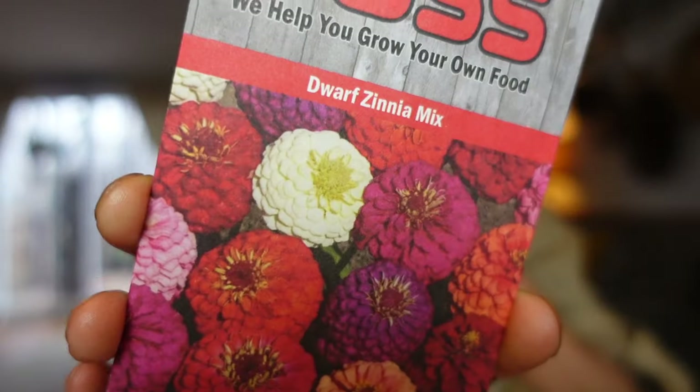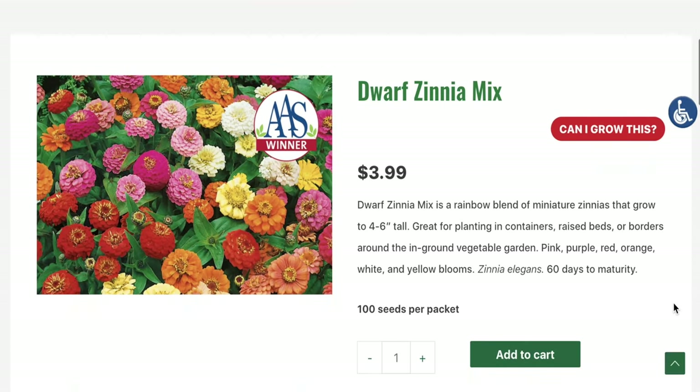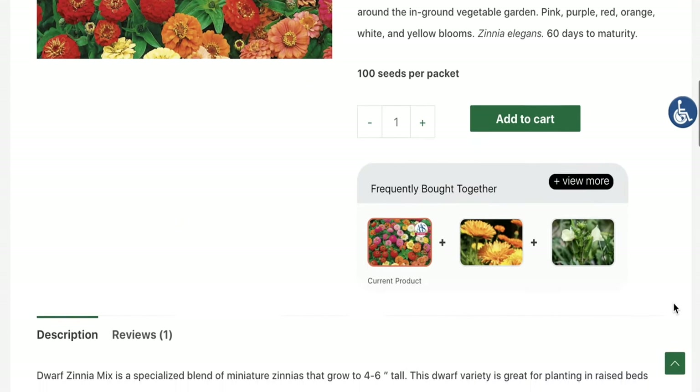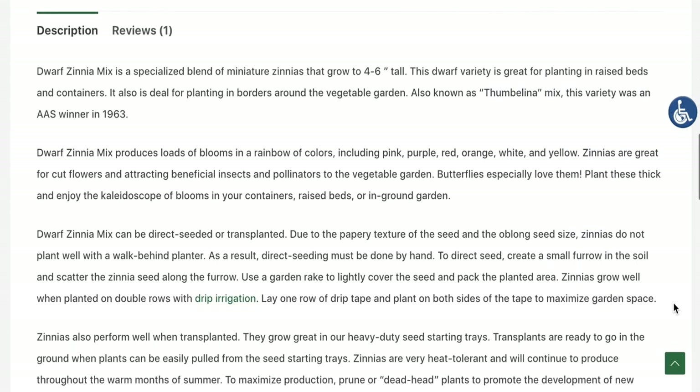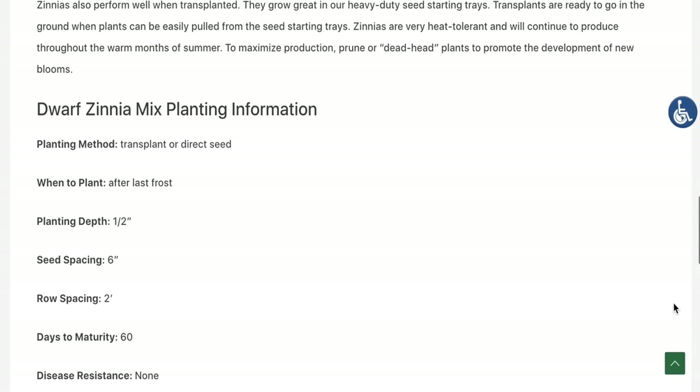Zinnias are a stunning cut-and-come-again flower that creates a dramatic presentation in any garden. Whether you want to use them as a centerpiece, to give as gifts, or to act as pollinators in your garden, planting them fulfills both function and beauty. Dwarf Zinnia is a rainbow blend of miniature zinnias that grow between 4 to 6 inches tall — great for planting in containers, raised beds, or borders around the in-ground vegetable garden. Pink, purple, red, orange, white, and yellow blooms, 60 days to maturity.